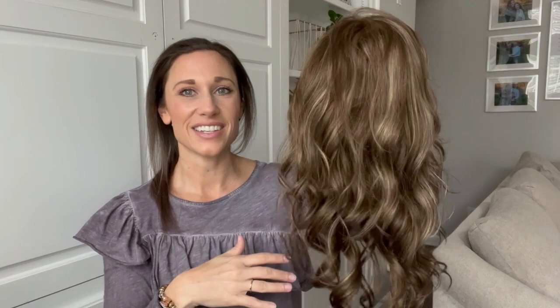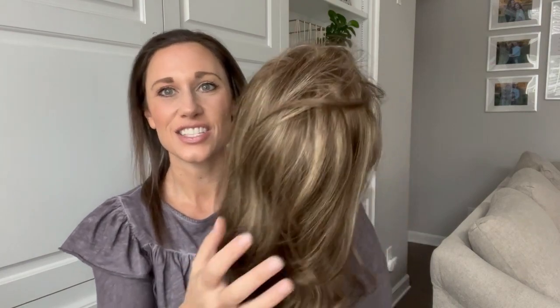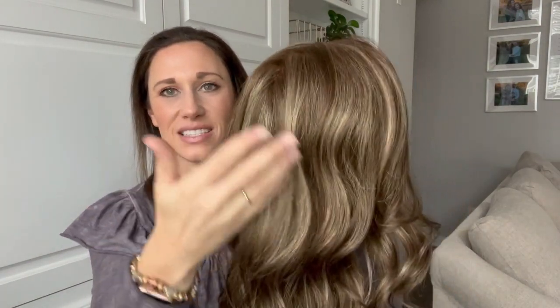The color I'm showing you is latte, which is one of my very favorites. The color code is 10h16, so it has a medium brown base with blonde running through it. Overall it's a little bit more of an ashy color than warm, but I found that this is kind of my go-to color that I love to wear.